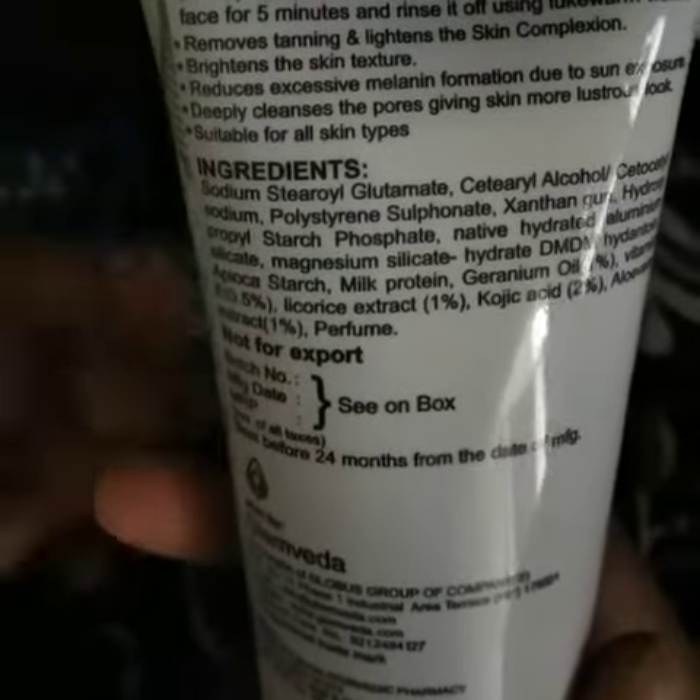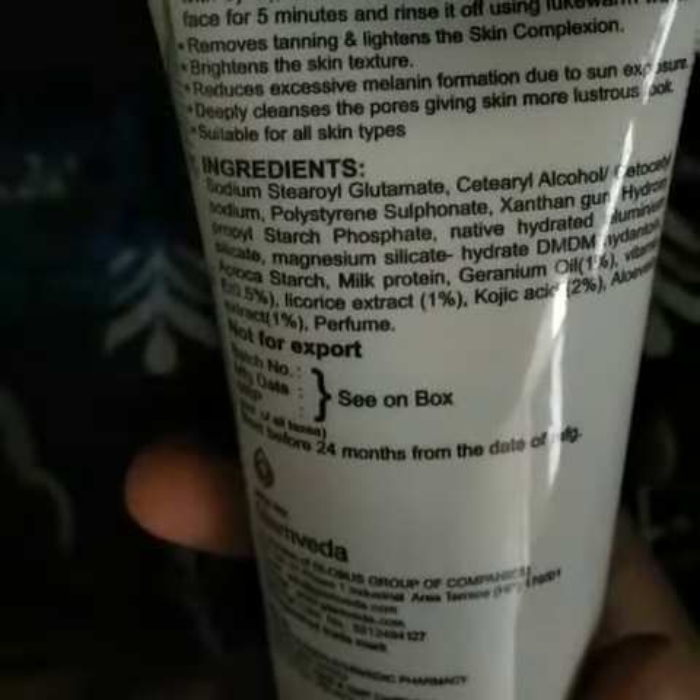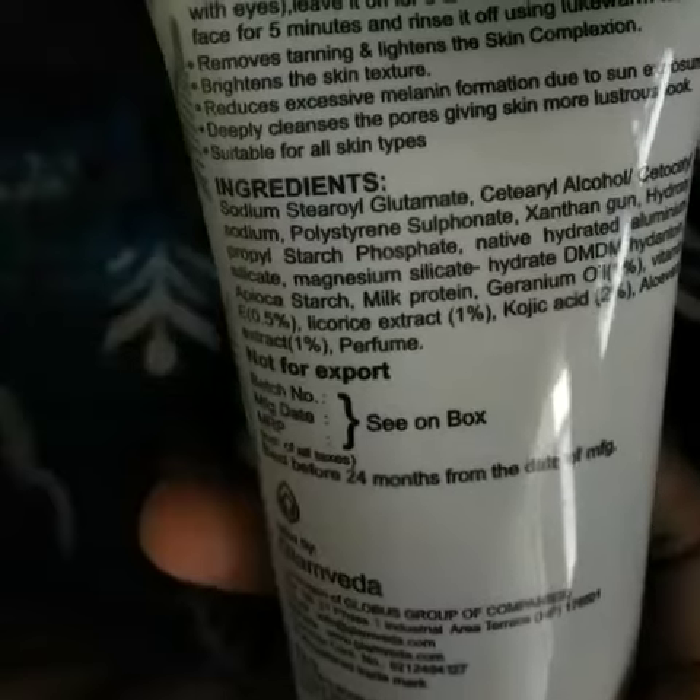Coming to the description of this one: it removes tanning and lightens the skin complexion, brightens the skin texture, reduces excessive melanin formation due to sun exposure, deeply cleanses the pores giving skin a more lustrous look, and finally it is suitable for all skin types.